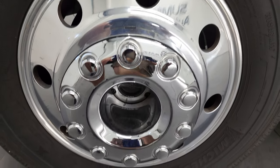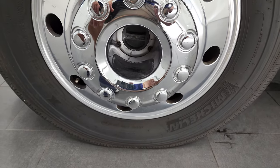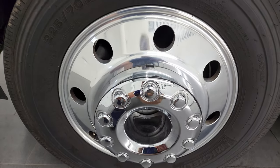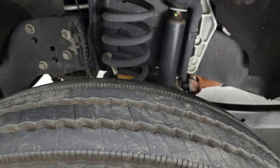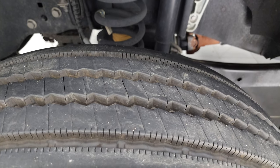This one comes with the 19-and-a-half-inch polished aluminum rims. It has Michelin XZE 225/70R 19.5 tires and they have just about all the tread left on them.